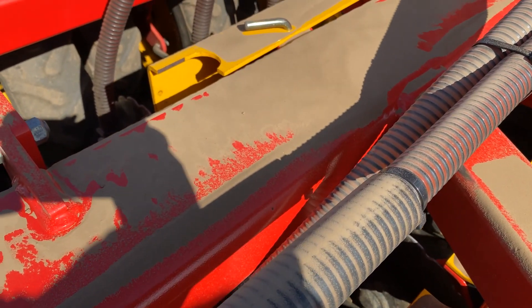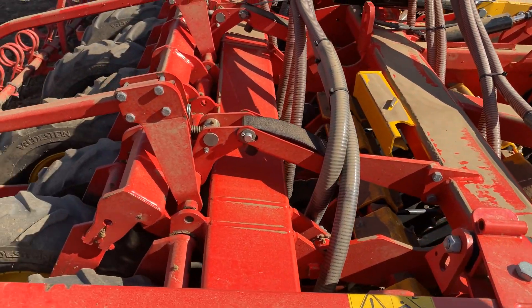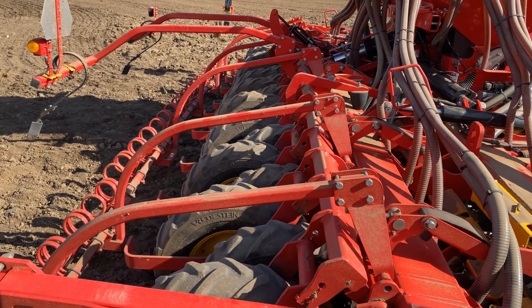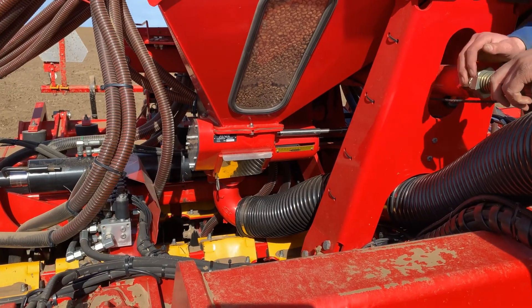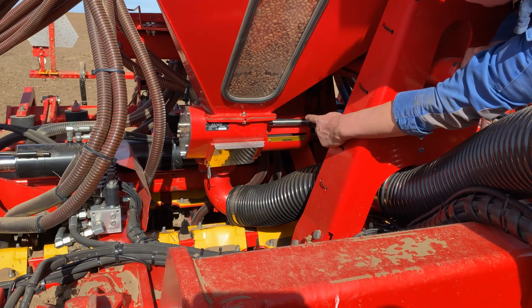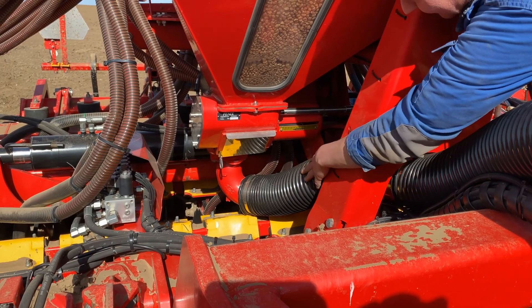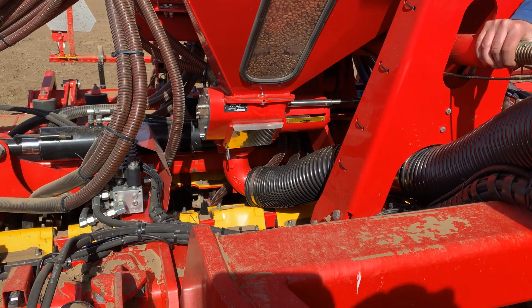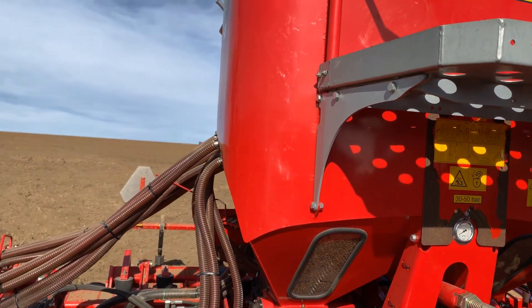Moving to the back, the tyres just consolidate the ground after the seed, and the harrow at the back covers over anything left on top — so what you want is all your seed covered. Here's a close-up of the metering unit: this bar along here turns and meters the seed down into this pipe, which blows it up into the cyclone at the top, and then it comes down those pipes to the cutters.